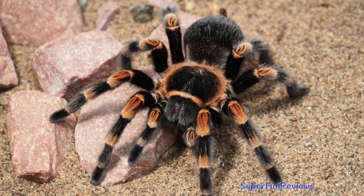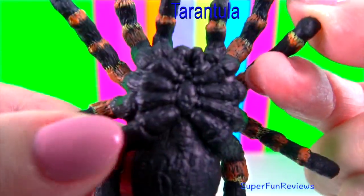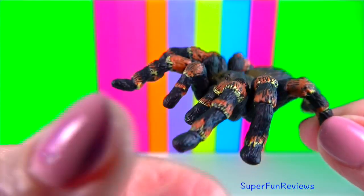Tarantulas grow by shedding their old exoskeleton and growing a new one. This molting process can take a few hours and will happen several times until the tarantula reaches full size.